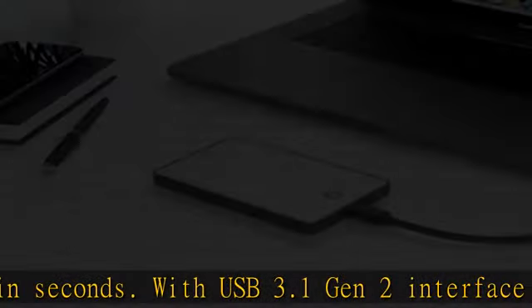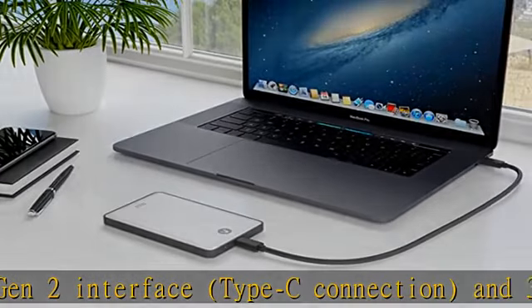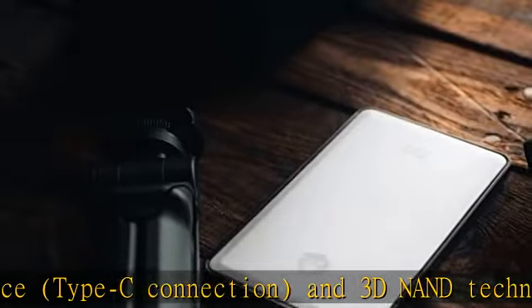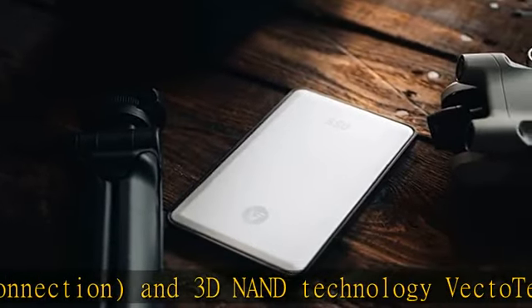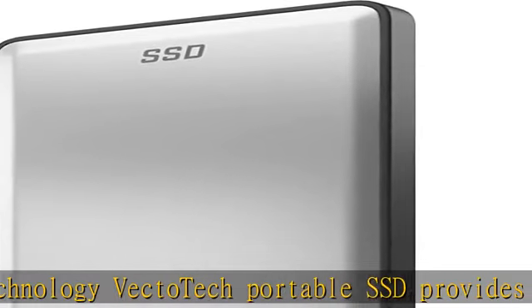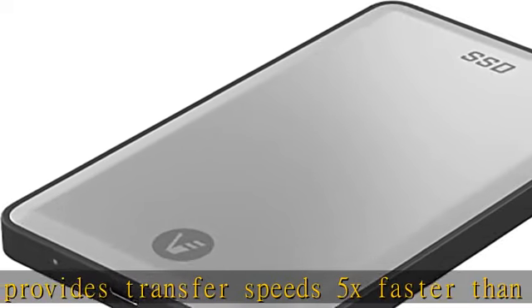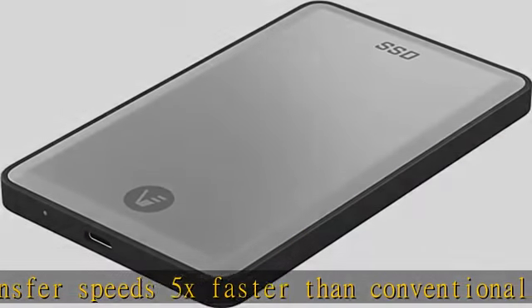Comes with USB Type-C to C and USB Type-C to A cables, which makes it universal for older and newer computers. Fully compatible with Windows 7 or higher, Mac OS X and higher, Xbox, PS4, iPad Pro, and Android smartphones with USB-C port.